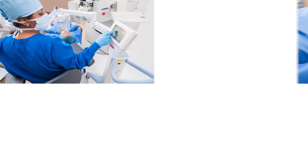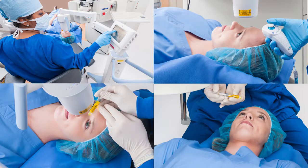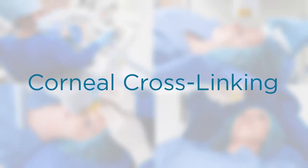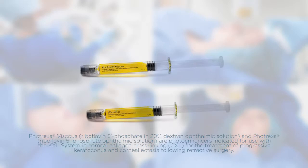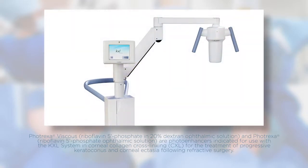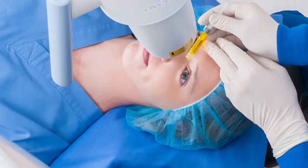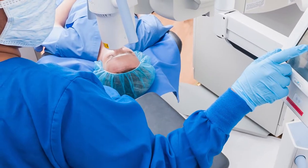The good news is that there is now an FDA-approved therapy that can treat progressive keratoconus. Called corneal crosslinking, this minimally invasive outpatient procedure combines the use of specially formulated vitamin B2 eye drops — called Fotrexa and Fotrexa Viscous — plus ultraviolet light from the KXL system. Corneal crosslinking stiffens and strengthens the cornea that has been weakened by disease. The procedure takes about an hour.